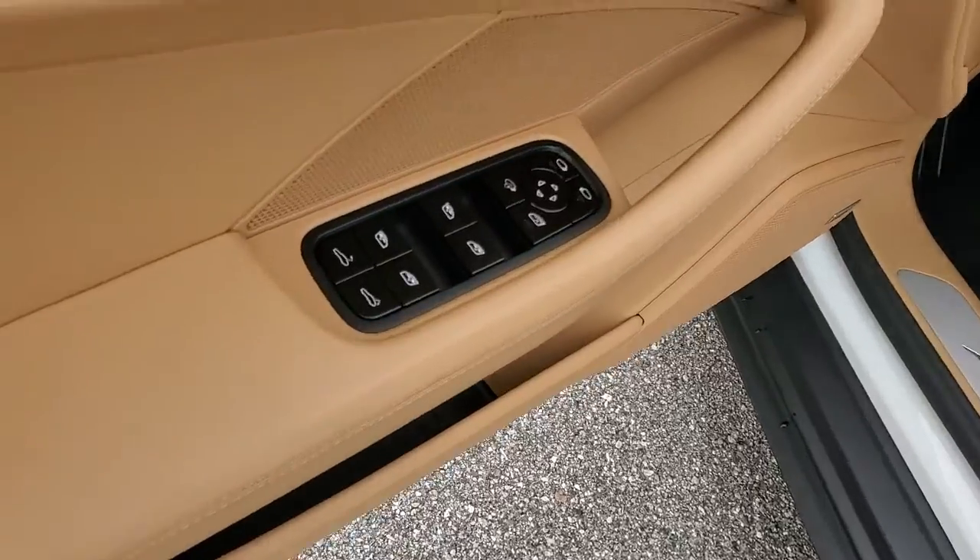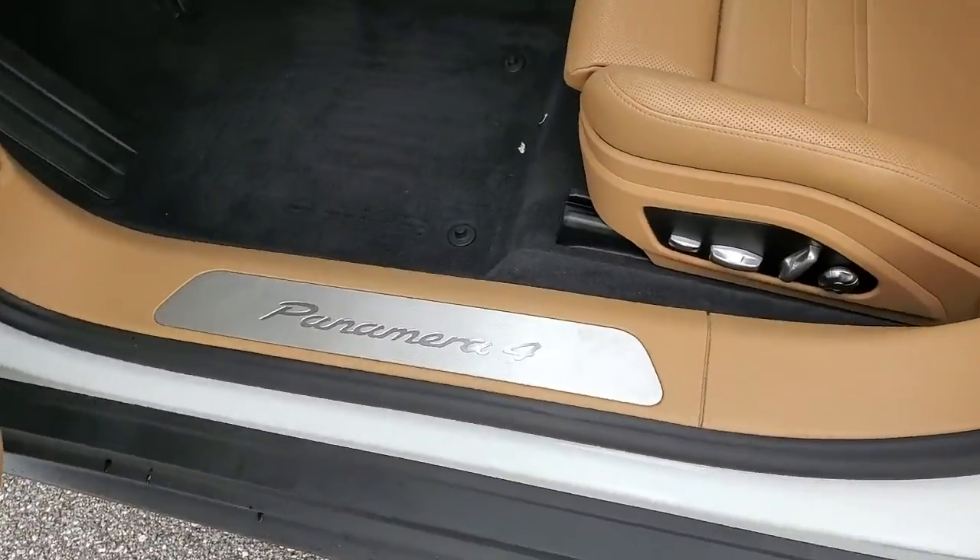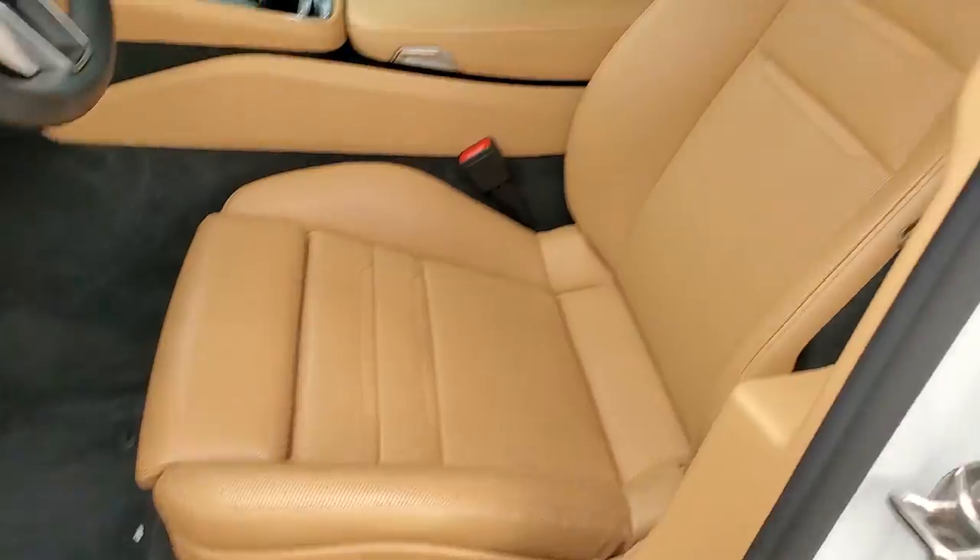Make the drive extraordinary in this dynamic Panamera. Come in for a road test — our team will make it the best part of your day.